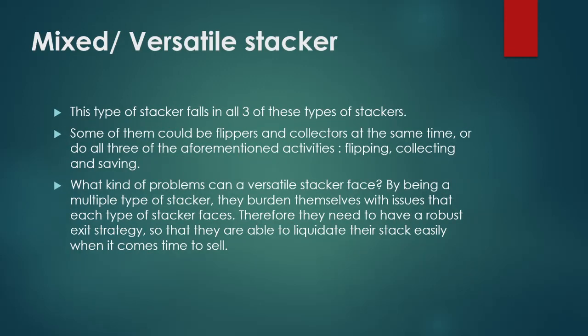Lastly, we have mixed or versatile stackers. This type of stacker falls into all three categories — they have elements of all the aforementioned stackers. Some could be flippers and collectors at the same time, or do all three activities: flipping, collecting, and saving. The main problem is that by being multiple types of stacker, they burden themselves with the issues each type faces, so they need a robust exit strategy to liquidate their stack easily when it comes time to sell.